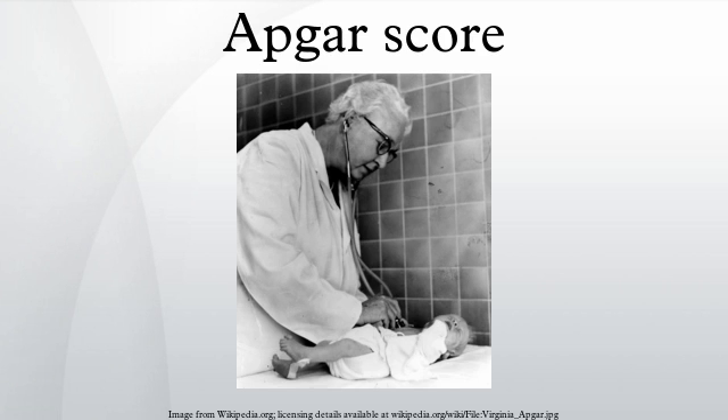Another mnemonic devised for the test is to use the phrase 'How ready is this child?', which summarizes the test criteria as heart rate, respiratory effort, irritability, tone, and color.